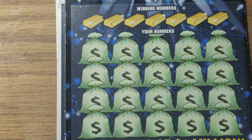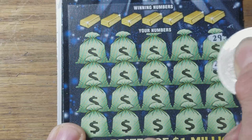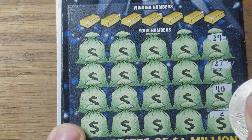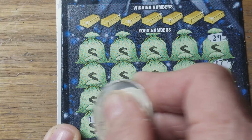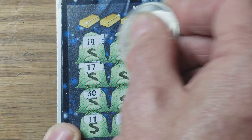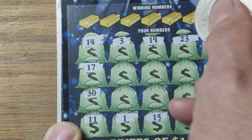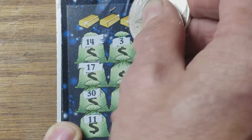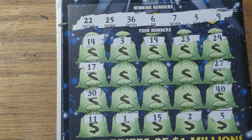We'll go on to ticket $29. Let's see if we can get back-to-back winners. Scratched $40, and we can find a nice symbol here in the top row. Not so much. $5, $6, $7, $9, $22, $25, $36.